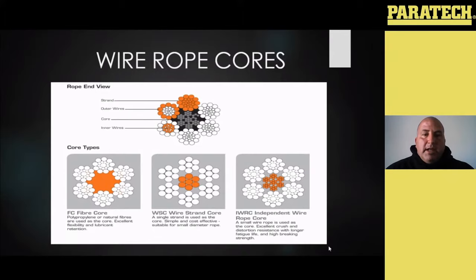The wire strand core is very cost effective and suitable for small diameter rope — that's typically what you'll see with a lot of your wire rope slings and your winch cables. You might also have an independent wire core, which is great because it's very resistant to crushing — so something where the cable might be compressed, it's very resistant to that, as well as distortion, and it gives you longer life. It doesn't fatigue as easily. Dependent on what you're purchasing the wire rope for will determine the type of core.